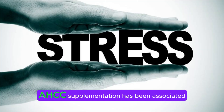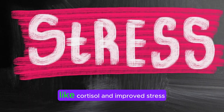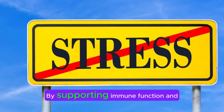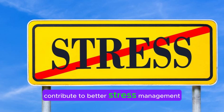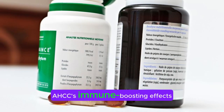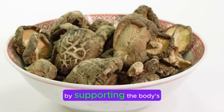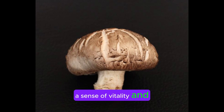Seventh, stress management: AHCC supplementation has been associated with reduced levels of stress hormones like cortisol and improved stress resilience in some individuals. By supporting immune function and overall health, AHCC may indirectly contribute to better stress management and mental well-being. Eighth, energy and vitality: AHCC's immune-boosting effects may help reduce fatigue and enhance energy levels by supporting the body's ability to combat infections and other stressors. By promoting overall health and resilience, AHCC may contribute to a sense of vitality and well-being.